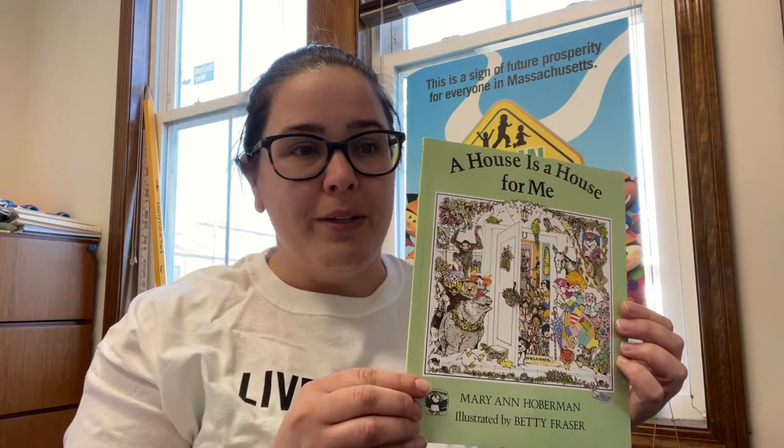Hi friends! My name is Jess and today I'm going to read to you one of my favorite stories. It's called A House is a House for Me and it was written by Mary Ann Hoberman. One of the reasons that I love this book is because the woman who drew the pictures, the illustrator, Betty Fraser, is someone who I know. Let's see what it says inside.